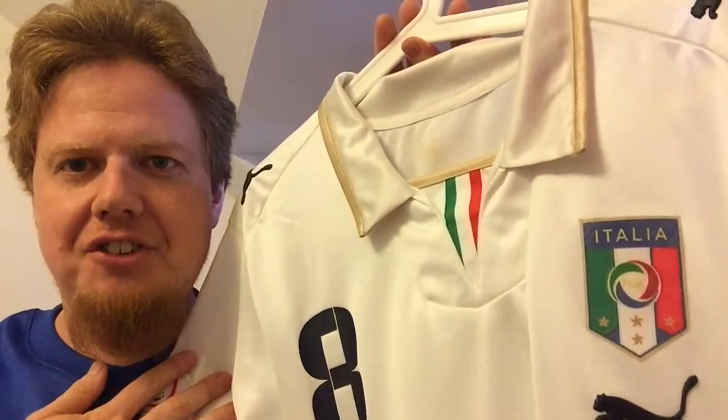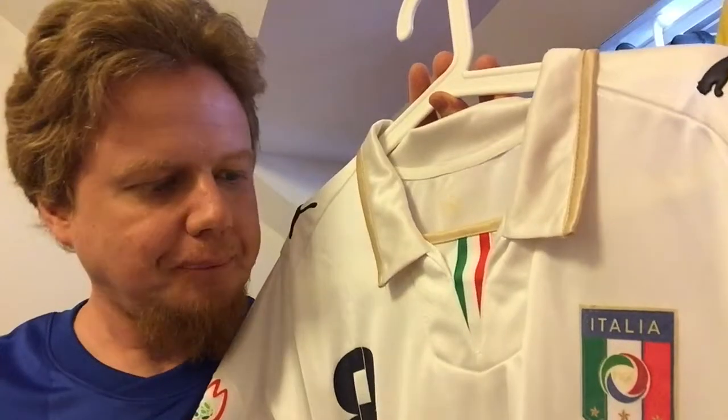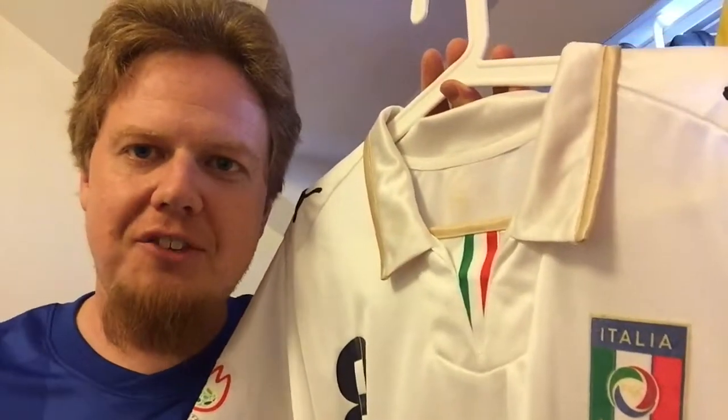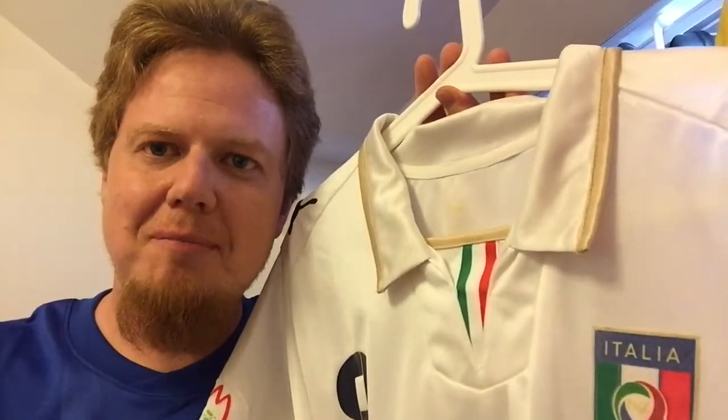Let me know if you have any memories with this shirt, or if you're a fan of Euro 2008, what do you think about this shirt? Give me a thumbs up if you liked this video. Subscribe to my channel if you want to see more videos like this, and I will talk to you soon. Bye!